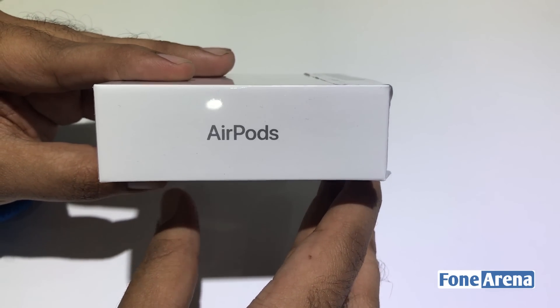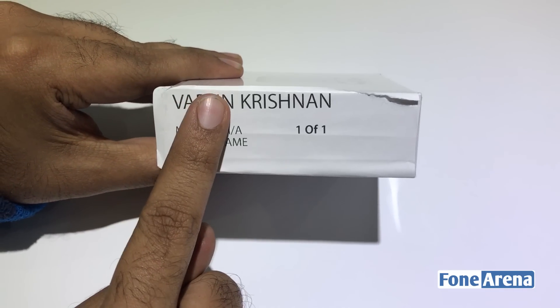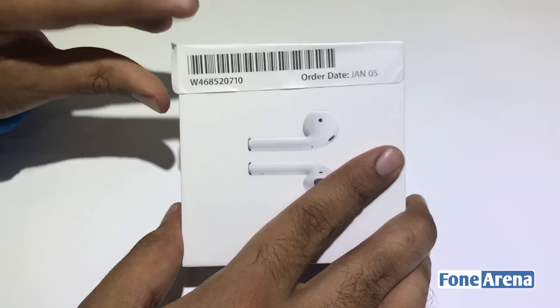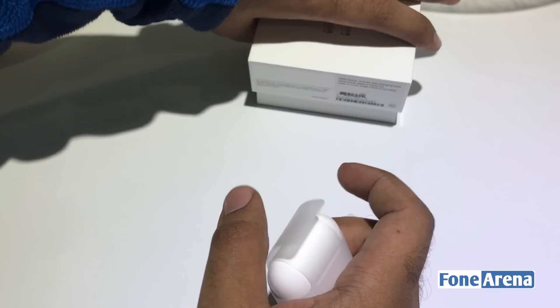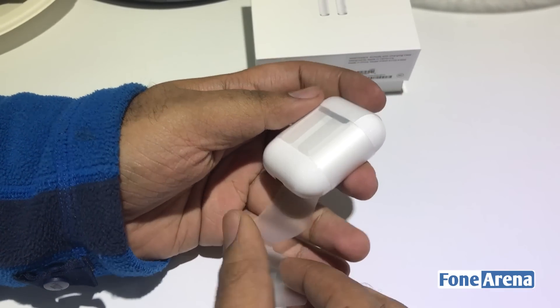So this is the retail packaging — it comes in an all-white box. As these were reserved for me, there's a little sticker on top with my name. Let's take a look at the box. You get the AirPods along with the charging case, and it's a very big box considering the AirPods themselves come inside the case.